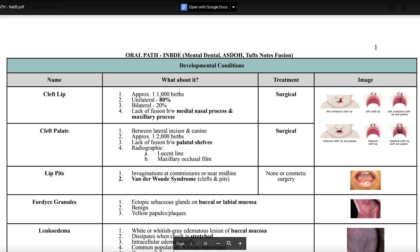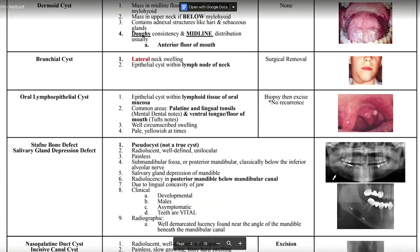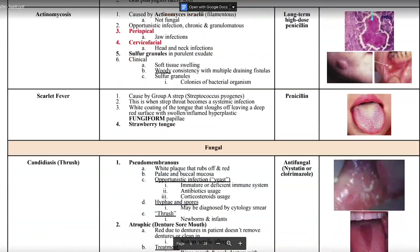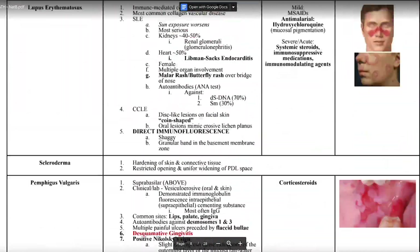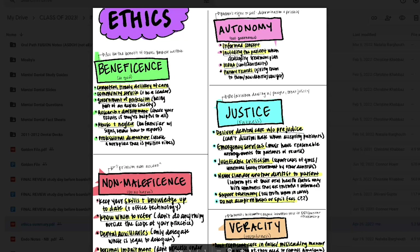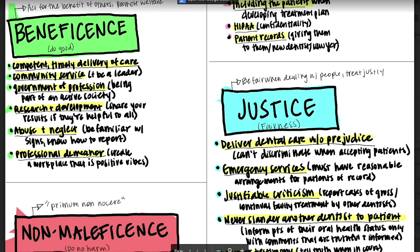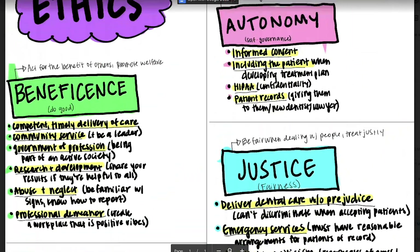There were a couple more resources I wanted to share. An amazing comprehensive oral pathology document was made by one of my classmates, Natalia. She took the time to compile pictures, terms, definitions, buzzwords — everything you need to know about oral pathology and oral radiology. I also have a one-page ethics document that's helpful for understanding concepts like maleficence, non-maleficence, and veracity. Both documents will be in the description.